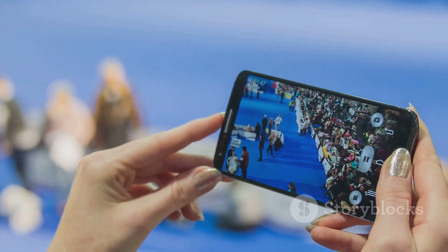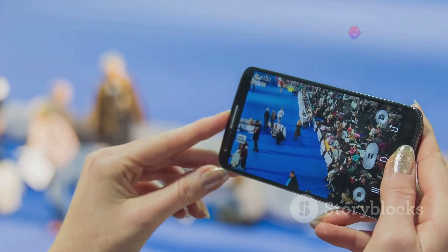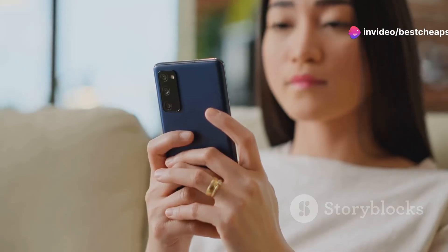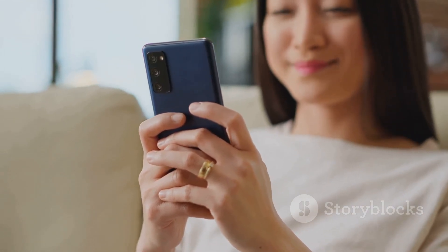Next on the list is the Samsung A54. Samsung's A-series has always been solid, and the A54 steps it up with a 6.4-inch Super AMOLED display and triple camera setup. It's perfect for those Instagram shots, and with One UI 4.0 you get that smooth, user-friendly experience Samsung is known for.